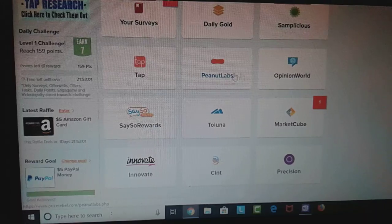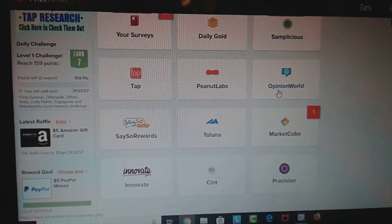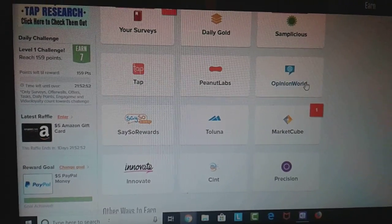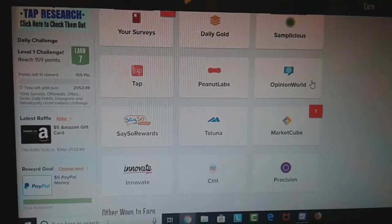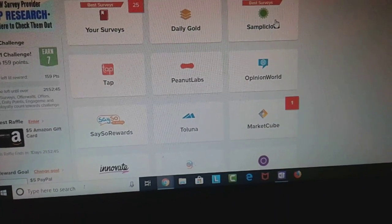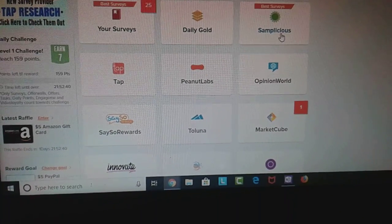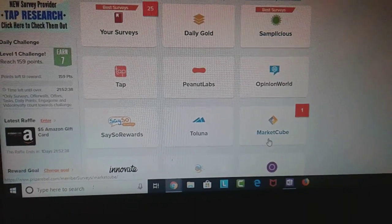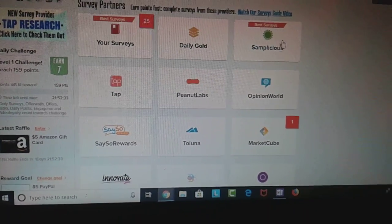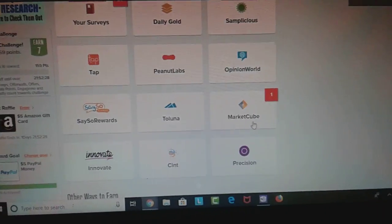Peanut Labs is pretty cool. Opinion World has 50-cent surveys — usually 10 to 12 in there every day. They upload them every day, but if you don't get on here fast, everybody's gonna do them and lock them up. Samplicious is pretty good too — they're a little tougher but they're bigger surveys, like $1.20, $1.40 — a little longer than most. Market Cube is good too.